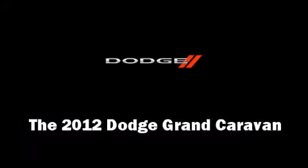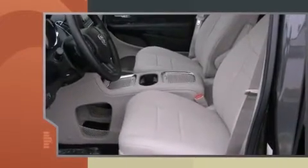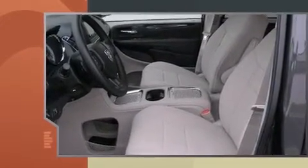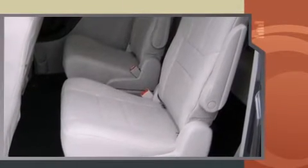The 2012 Dodge Grand Caravan. Top features include cruise control, front and rear air conditioning, heated door mirrors, a power lift gate, a roof rack, and remote keyless entry.